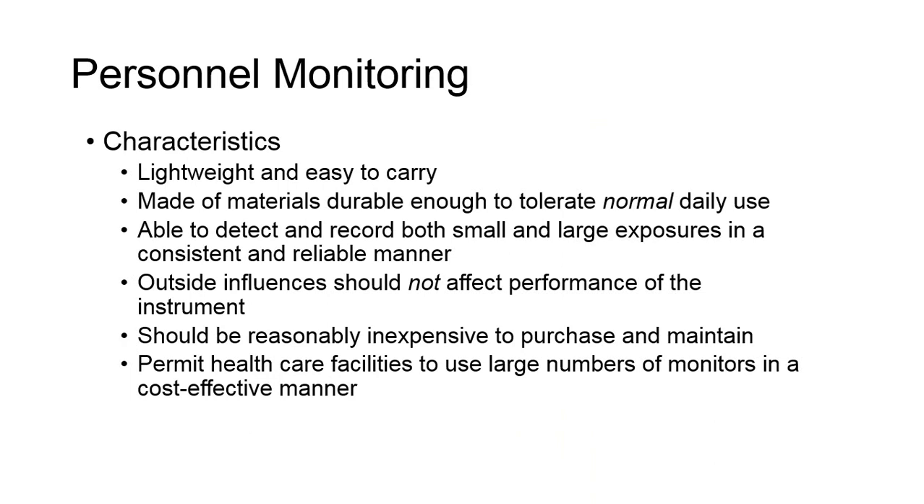Monitors should be lightweight and easy to carry, made of materials durable enough to tolerate normal daily use. They are able to detect and record both small and large exposures in a consistent and reliable manner. Outside influences should not affect the performance of the instrument, and they should be reasonably inexpensive to purchase, maintain, and permit healthcare facilities to use large numbers of monitors in a cost-effective manner.